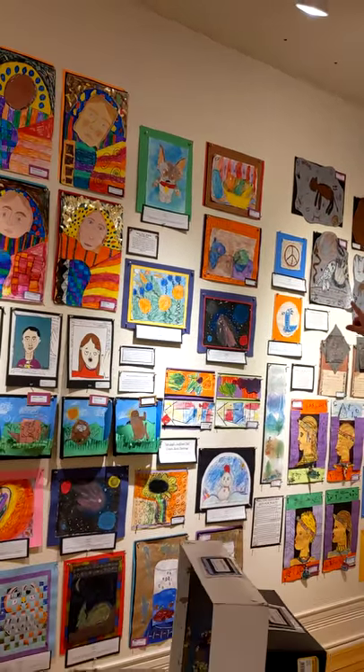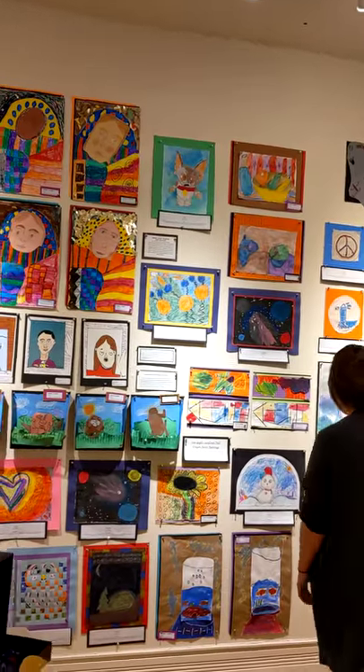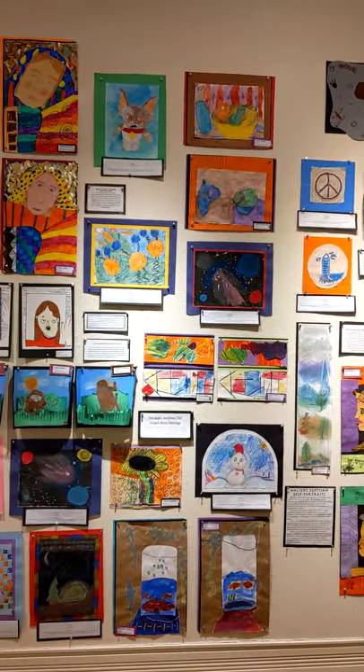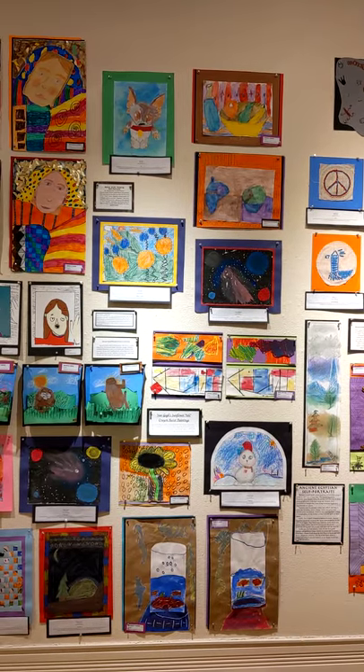Some of the images, like Jack's up top or Charlie down here on the bottom, are pieces where they wanted to observe how to draw something and then turn the rest of the image into their own creative idea.